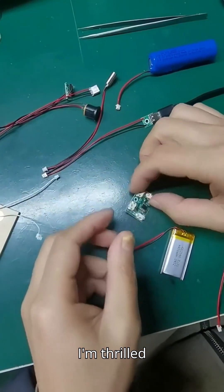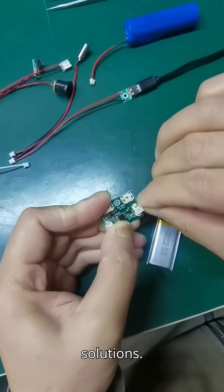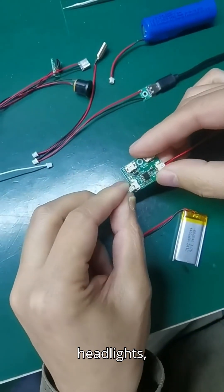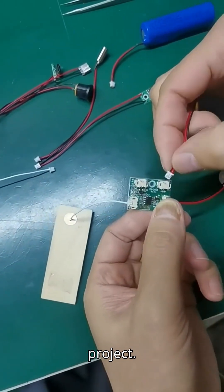Hey everyone, I'm thrilled to dive into the world of LED circuit boards, the heart and soul of countless modern lighting solutions. Whether you're developing smart lighting systems, automotive headlights, signage, or even wearable tech, getting the right LED circuit board can make or break your project.